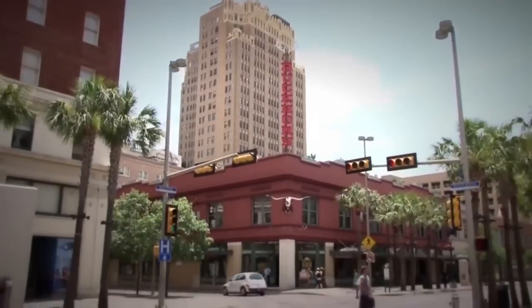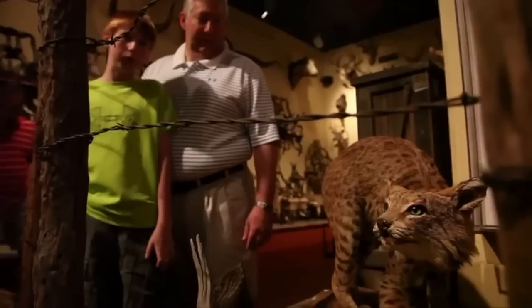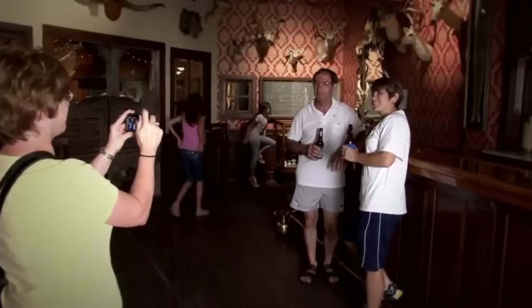Located downtown and two blocks from the Alamo is the Buckhorn Saloon and Museum, and also the Texas Ranger Museum. If you're into taxidermy, the Buckhorn's 78-point buck is for you. The Ranger Museum contains a recreation of San Antonio at the turn of the century.